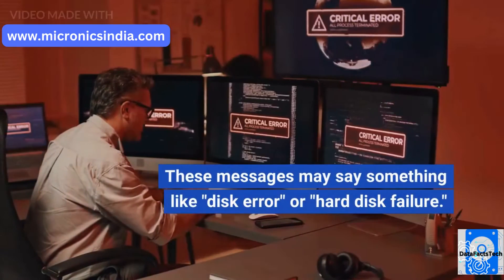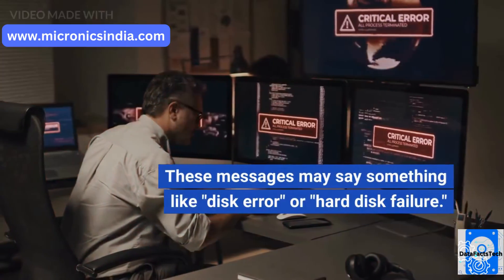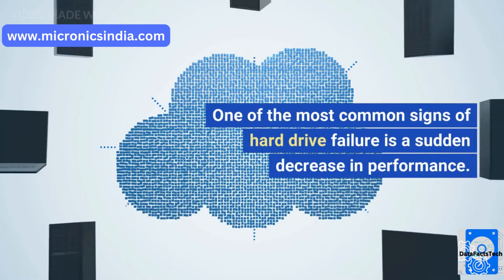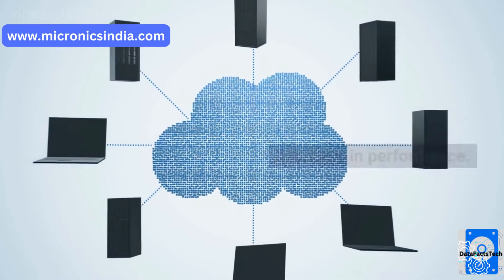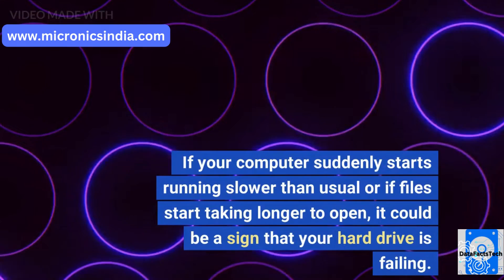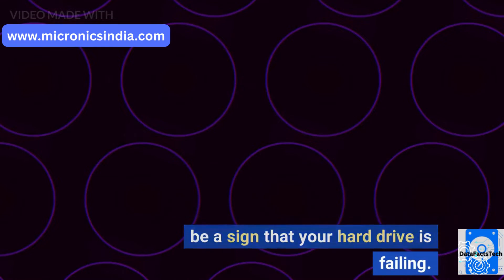These messages may say something like 'disk error' or 'hard disk failure.' One of the most common signs of hard drive failure is a sudden decrease in performance. If your computer suddenly starts running slower than usual, or if files start taking longer to open, it could be a sign that your hard drive is failing.